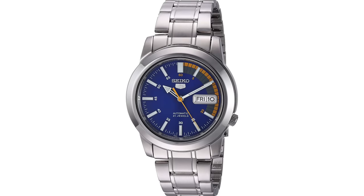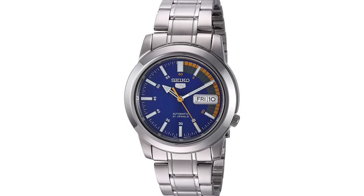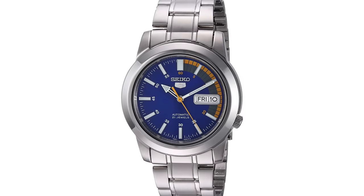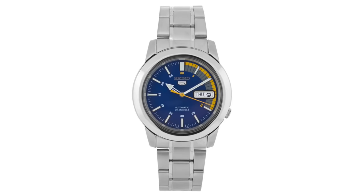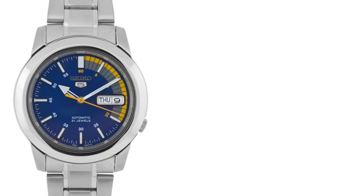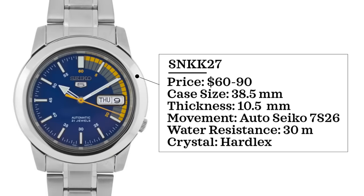For another affordable Seiko 5, we have a watch that honestly looks like the love child of a Seiko 5 and the speedometer on your car, and that watch is the SNK-K27. It's a unique blue dial watch with a case size of 38.5 millimeters and some interesting design traits that make it look like something you'd wear driving. I don't see it mentioned frequently and it's a funky one to consider. Price is between $60 and $90, thickness of 10.5 millimeters, automatic Seiko 7S26, and 30 meters of water resistance.